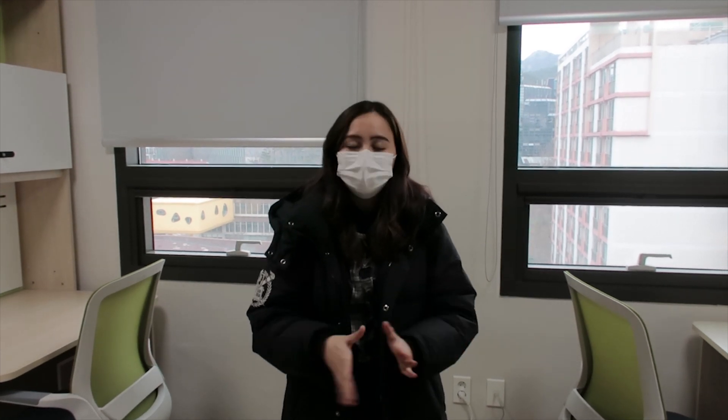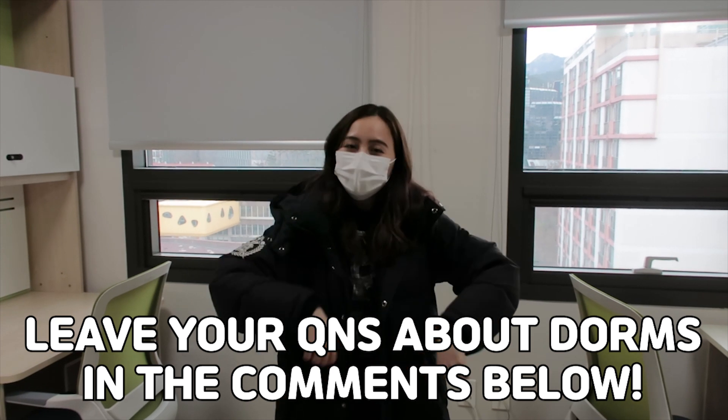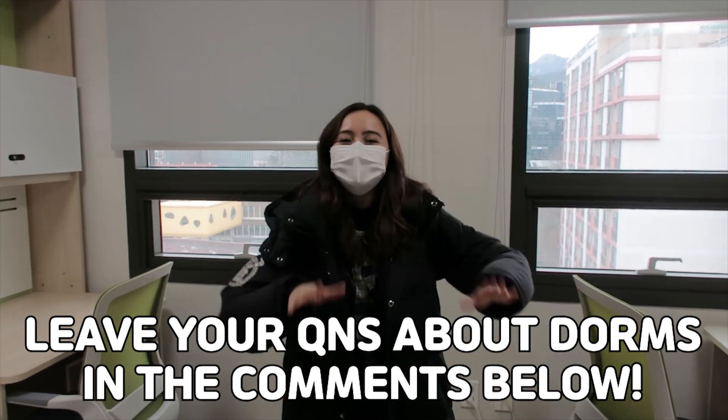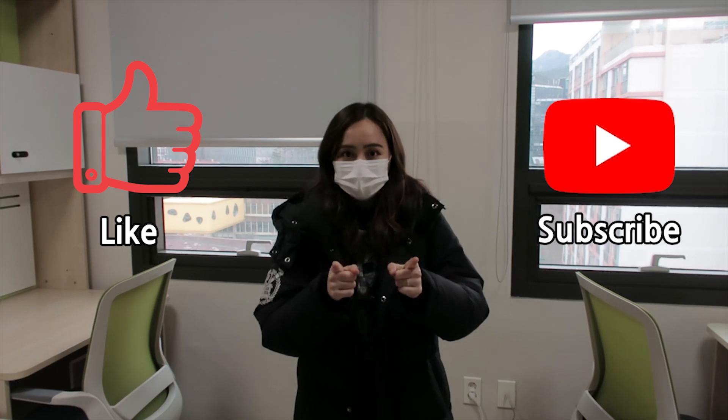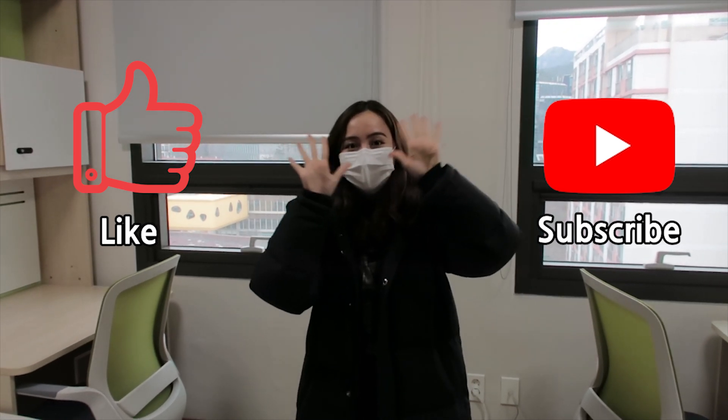So this is the end of the dorm tour for the global residence. If you guys have any questions, feel free to leave them in the comments down below and I'll get my friend to answer you guys. If you enjoyed today's video, please remember to like, subscribe, and press the notification bell. I'll see you guys in the next video. Bye!